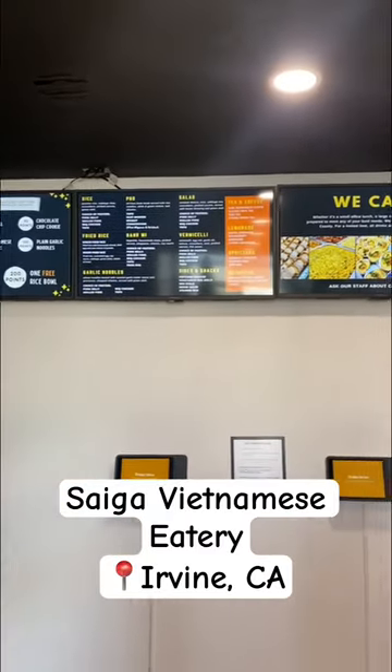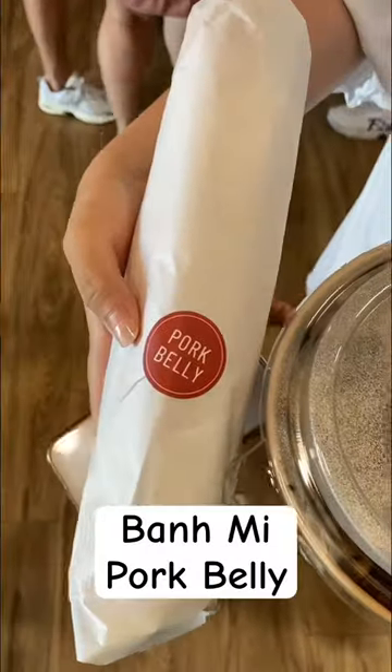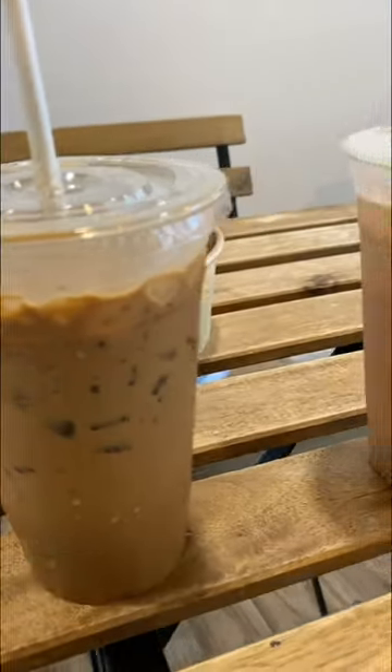First time trying Saigon Eatery, here's what we ordered. Grilled pork baguette and pork belly. We also ordered two bowls with pork belly and grilled pork. We ordered a tea, Vietnamese iced coffee, and milk tea.